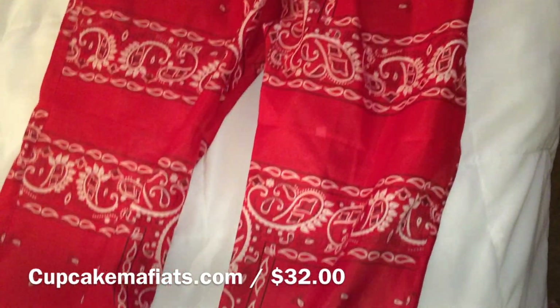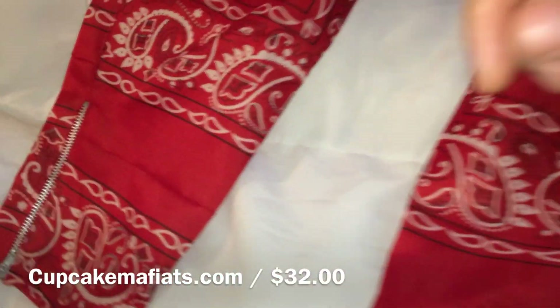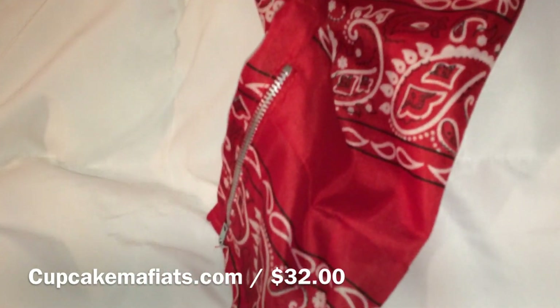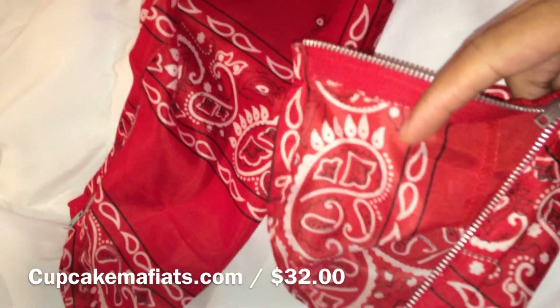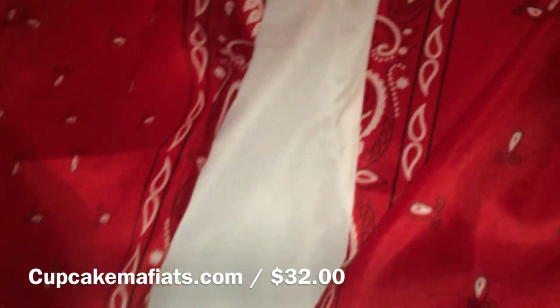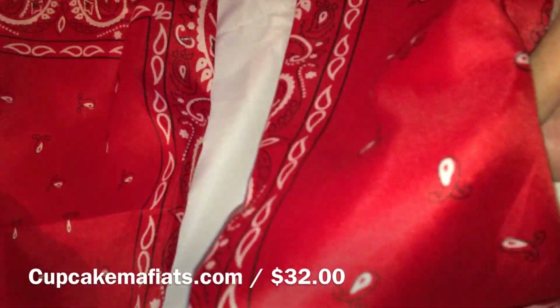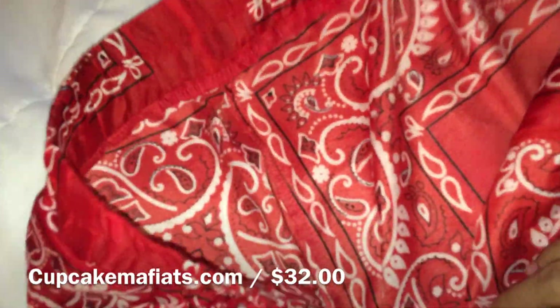These are the pants that you guys were asking about — these are from Cupcake Mafia. They have zippers on the side to get in and out of them, so it won't be baggy around the ankle when you wear them. As you can see, this is actually made out of Bentana material, so it is pretty thin. They were on sale — these are a bit overpriced but I got them on sale.